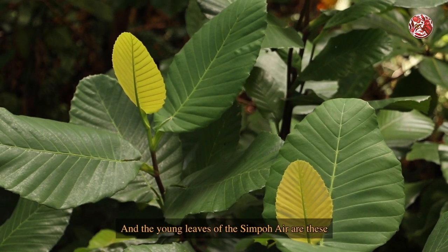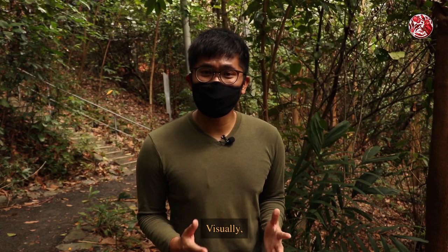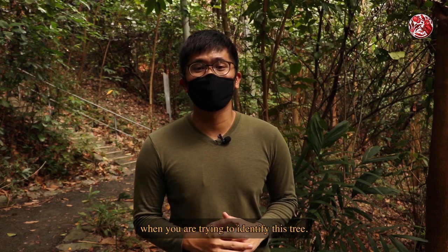The young leaves of the Simpoh Air are these smaller ones with a reddish colour. Visually, these leaves are also one of the clear distinguishing features when you're trying to identify this tree.